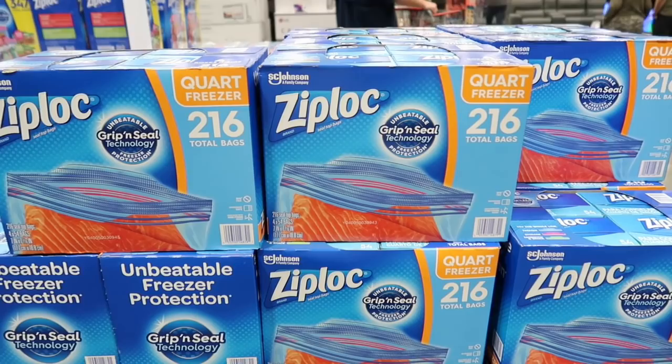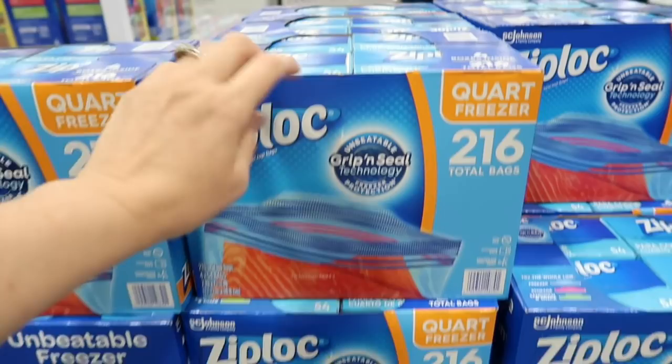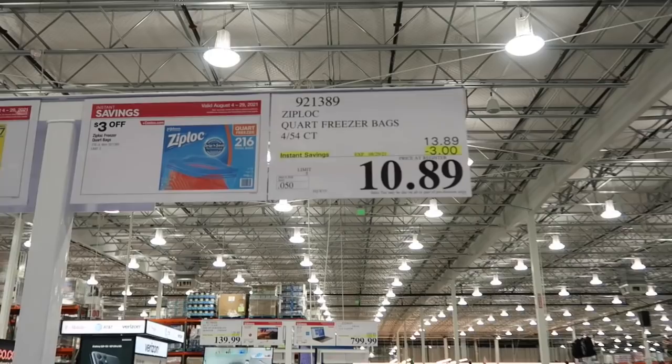Here are the quart bags — you get 216 total bags for the quart, four boxes in there for $10.89, normally $13.89. Oh my goodness, look at all this Premier Protein on sale!